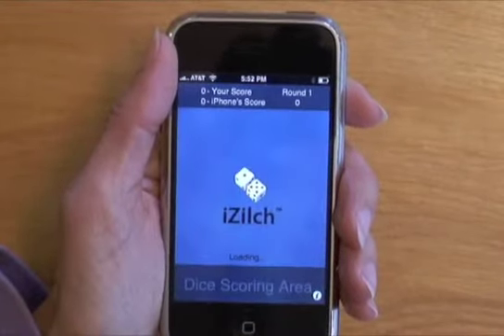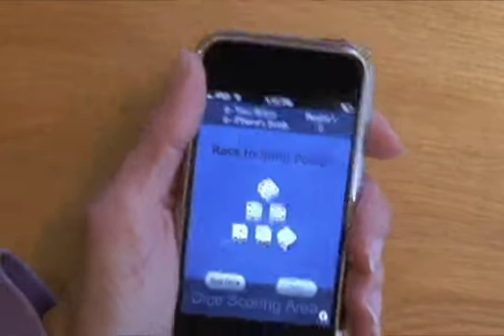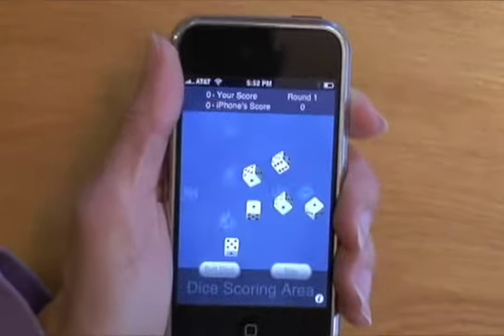Hi, this is Janice, and I'm here to show you iZilch, a fun game for the iPhone and iPod Touch. As you can see, this is a dice game, and the object is to score 3,000 points before the iPhone.